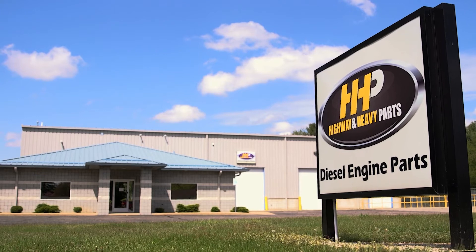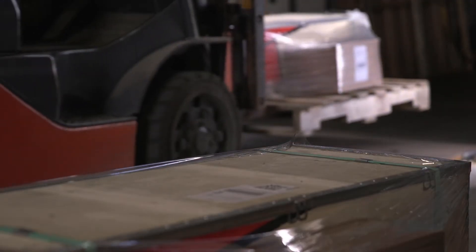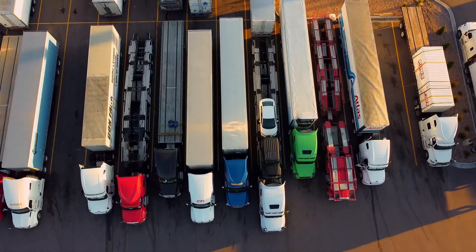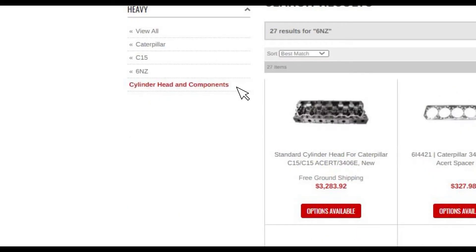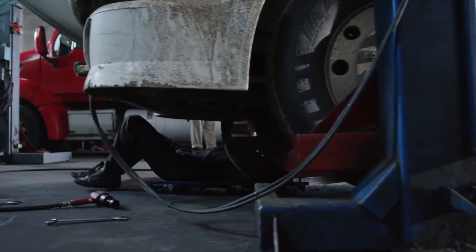Highway and Heavy Parts is dedicated to providing you with the information you need to confidently buy a diesel engine part, expand your business, increase your profit, or successfully identify what parts will be best for you and the specific needs of the job you are working on.